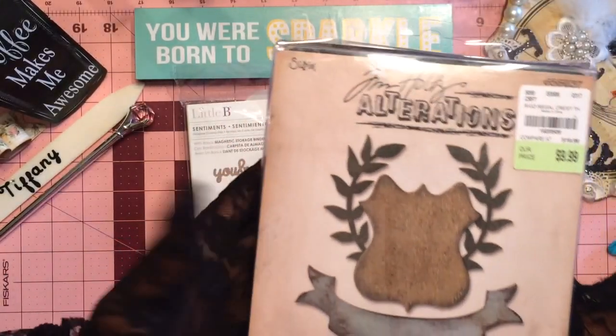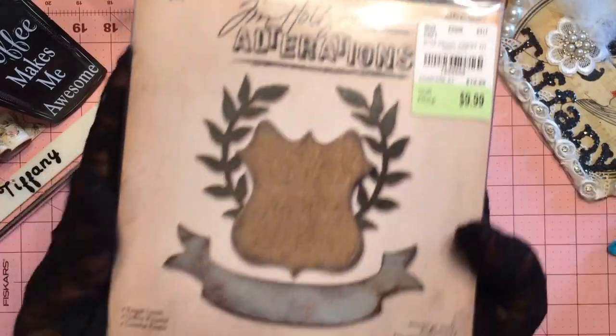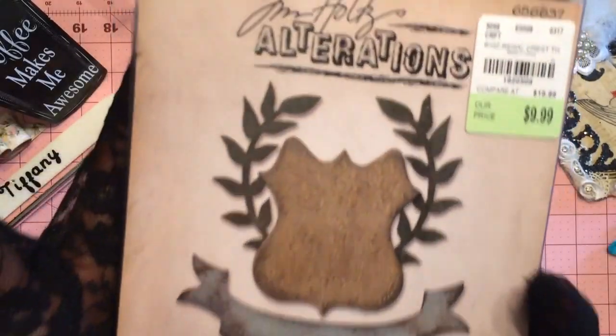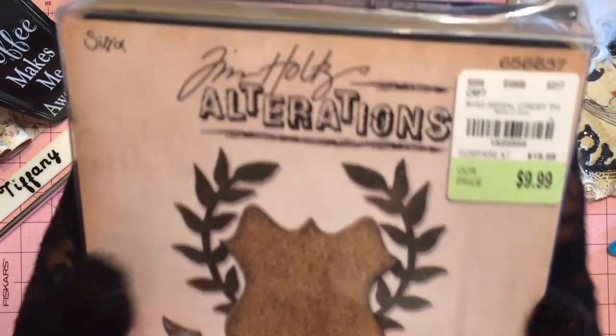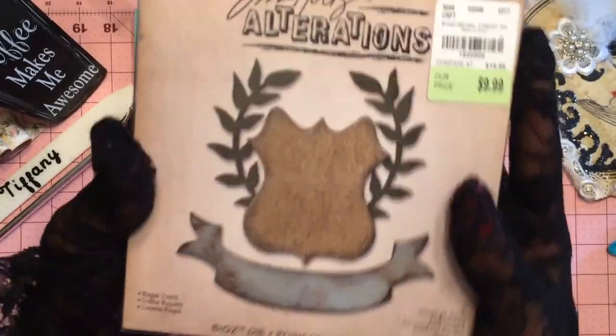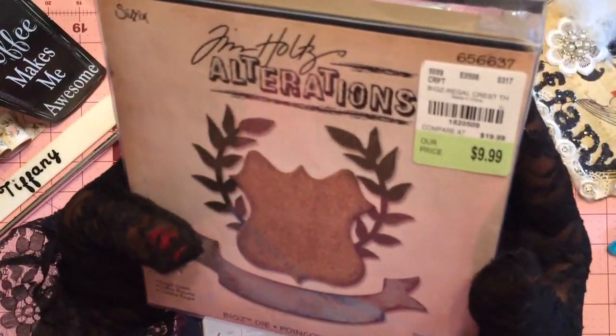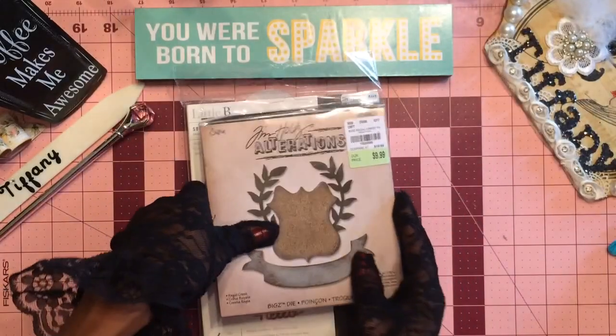Then — I mean, like, seriously. This is so regal and real rich. I love it. It's like Tim Holtz was speaking straight to the diva. Are you kidding? Look at that — a regal crest. It's the Tattered Alterations. $10 as well. Absolutely love it.